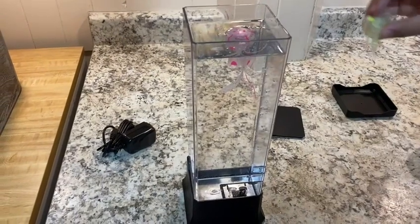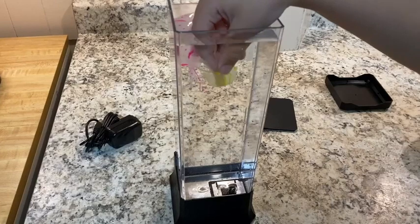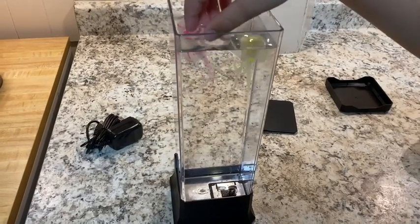This is the jellyfish lamp from Calaver. Super easy to set up — you fill it with distilled water, soak your little jellyfish, then put them in upside down, and get ready to watch them do their little dance.